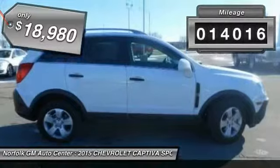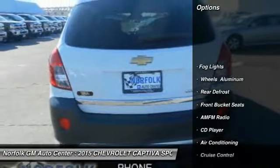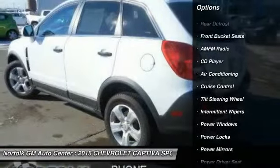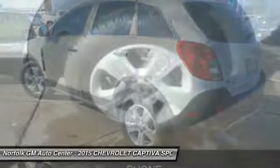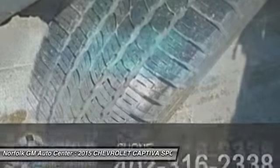This vehicle has less than 15,000 miles. Here are some of this vehicle's great options: traction control, anti-lock braking system, air conditioning, front power steering, cruise control, floor mats, side airbag, rear defrost, CD player, and power windows.